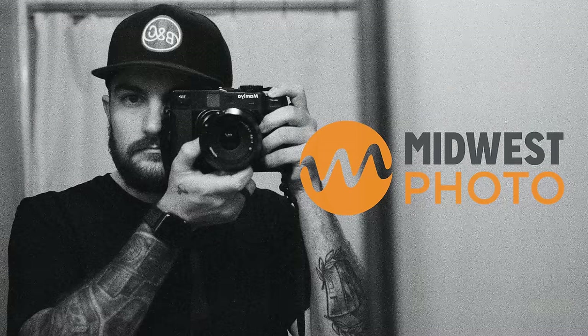Today's video is sponsored by Midwest Photo. Today we're going to talk all about my go-to film stocks — the film stocks I regularly use for a number of different conditions, and I'll also be providing plenty of different sample photos for each stock. So maybe if you're new to film or haven't shot any of these particular film stocks before, hopefully this will be helpful for you.